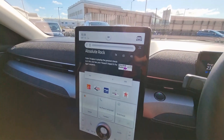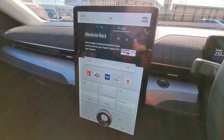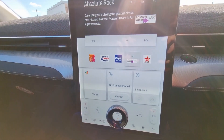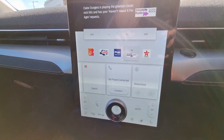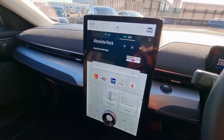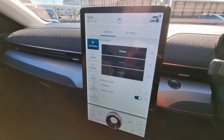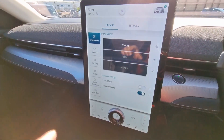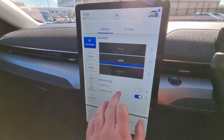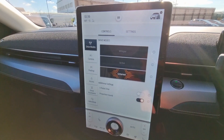You connect your phone, you've got DAB, Bluetooth, sat-nav, and all the bells and whistles you could hope for. If you tap on the Mustang in the top right corner, up come your driving modes: Whisper which is basically eco mode, Active which is normal mode, and Untamed which is super speeds and makes a nice noise while you're driving.